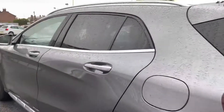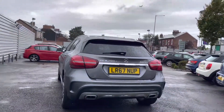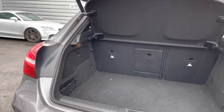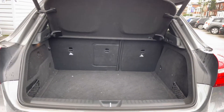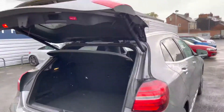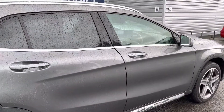Moving around to the rear of the vehicle, you have your GLA 200D 4Matic badging on the tailgate. There's a powered tailgate that can be opened using the key fob making boot access very easy. You can fit a suitcase in there easily. There's additional storage underneath the boot floor as well as tethering points to secure loads. A button up top electronically closes the tailgate.